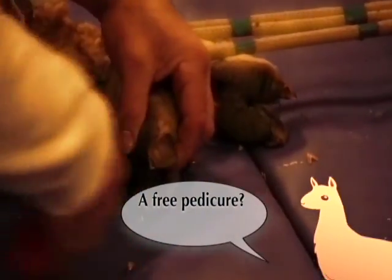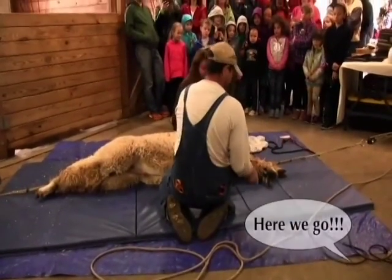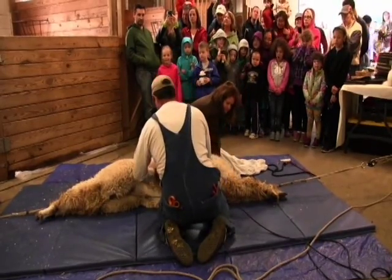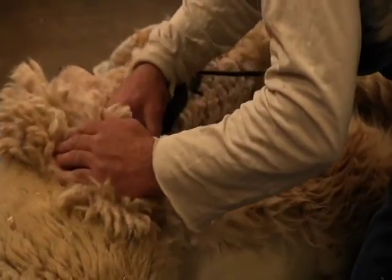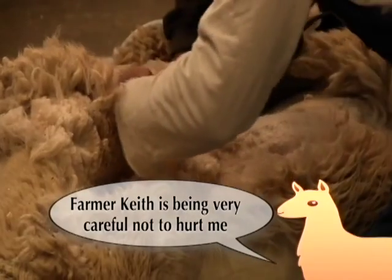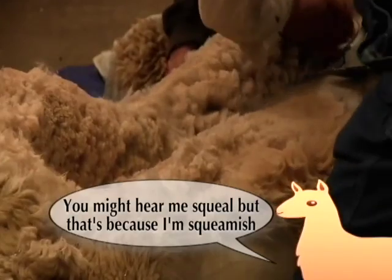A free pedicure? This is great! Here we go! Farmer Keith is being very careful not to hurt me. You might hear me squeal, but that's because I'm squeamish.